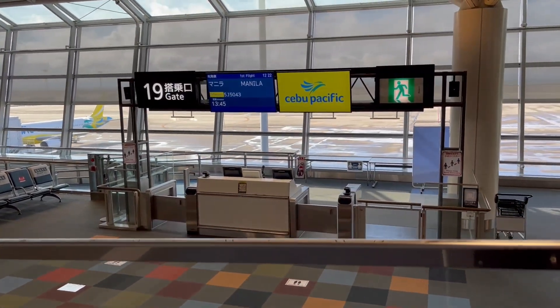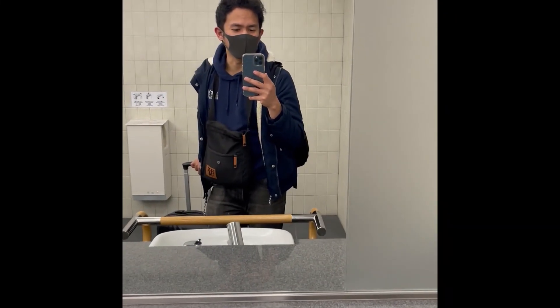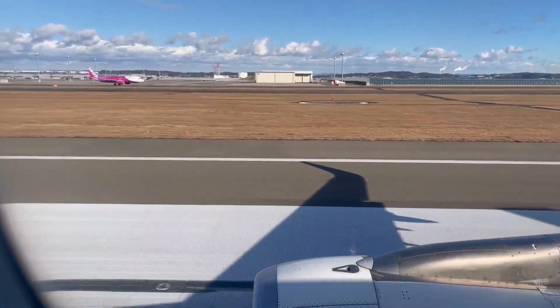Ito na yung gate ko. Syempre ang linis ng kanilang CR. Eto na — palipad na kami. Yahoo!